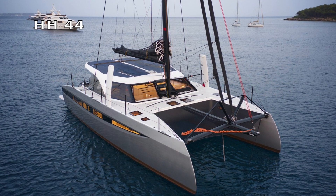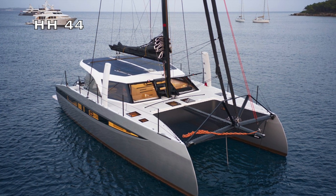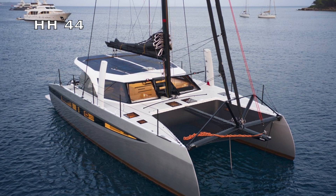Hey everyone, Andrew Parkinson here. We're at the Annapolis Boat Show doing judging for Boat of the Year 2024. One of the exciting new nominees this year is the HH Catamarans HH44. That boat is not here — it's on its way to the show and will be here very soon. We'll be sea trialing it next week. In the meantime, I'm here with James Hakes, who is the designer for that boat. James, thanks for taking the time to meet with me today.